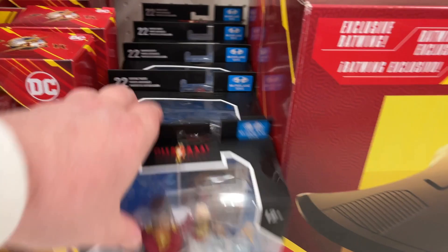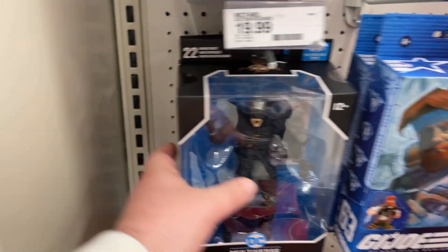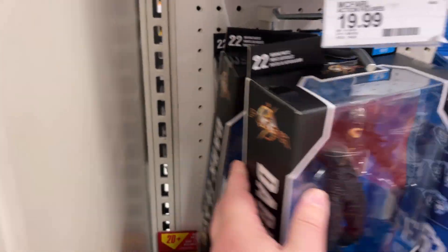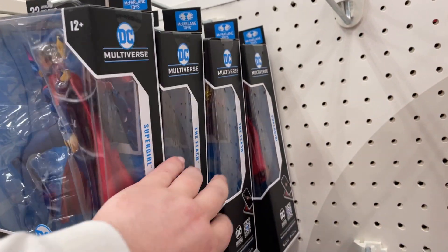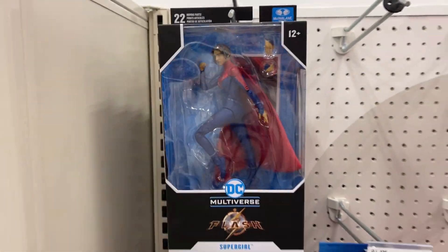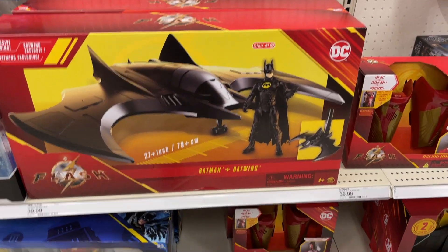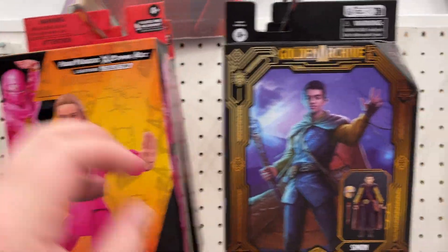Oh my gosh, Shazam — yep. Doesn't look like much different. Looks like they just got a second stock of the Flash movie figures — got the little Batwing, the Batman there. Cobra Kai, little Dungeons and Dragons.